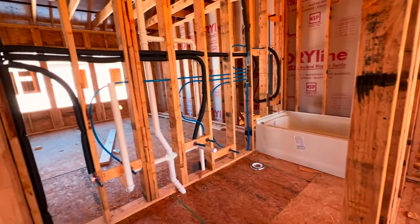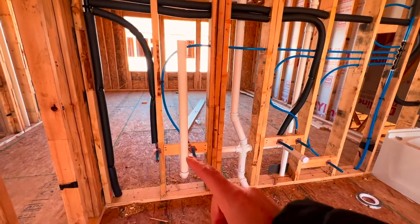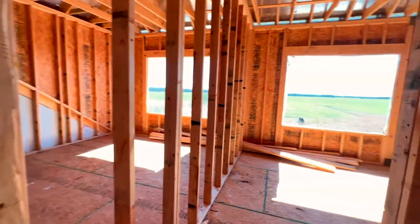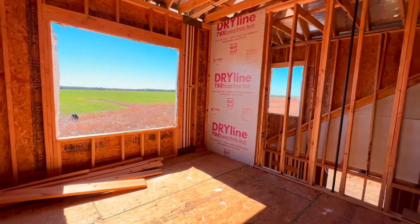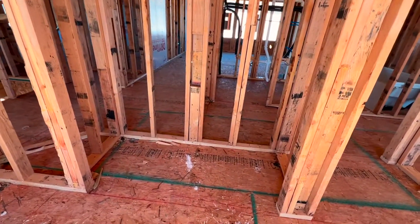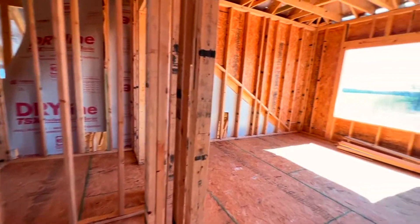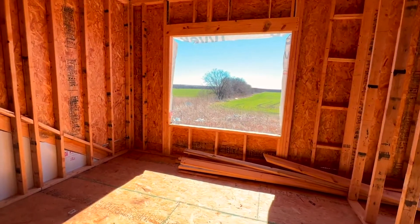Over here we've got two bedrooms and a full bath. This is going to be a double-sink vanity — you can tell because there are two blue pipes, two sinks. And then two very nicely sized bedrooms with big picture windows and tall ceilings. One has a smaller closet but it's still a good size, and then there's a hall linen closet here that will have shelving inside.